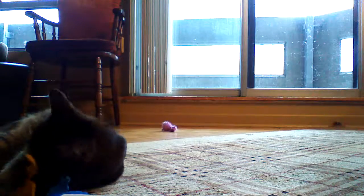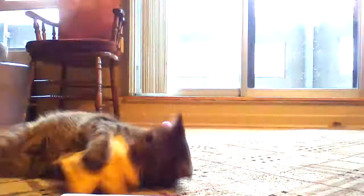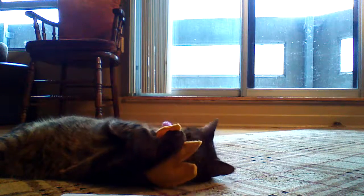Hi everyone, we are back again with the Yowbox. This is the only subscription box just for cats. This is the first time I've ordered from them, so let's get this open. The Yowbox definitely wins.